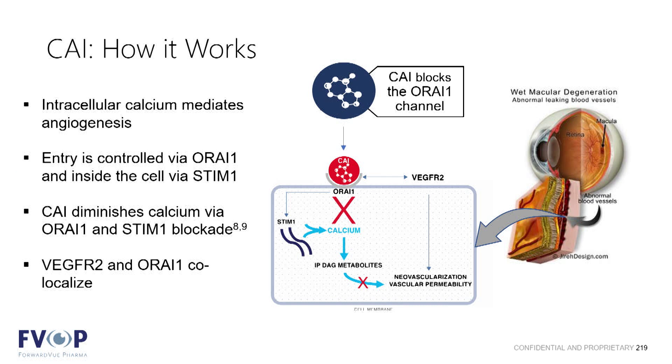So how does CAI work? The primary mechanism of action is as a calcium channel blocker. CAI blocks non-voltage gated calcium channels, otherwise known as ORAI1 channels. This is important because intracellular calcium is a significant mediator of angiogenesis. Beyond calcium channel blocking, CAI also co-localizes with the VEGFR2 receptor, mediates integrin, and also has an effect on PDGF. So it's a true multi-target mechanism of action that attacks multiple areas along the complex chain of pathologic vessel growth, which lends directly to the potential for high potency.